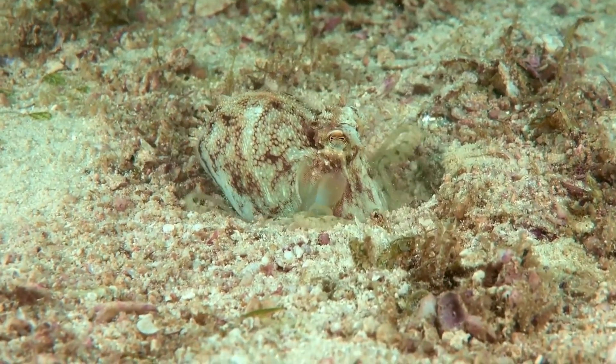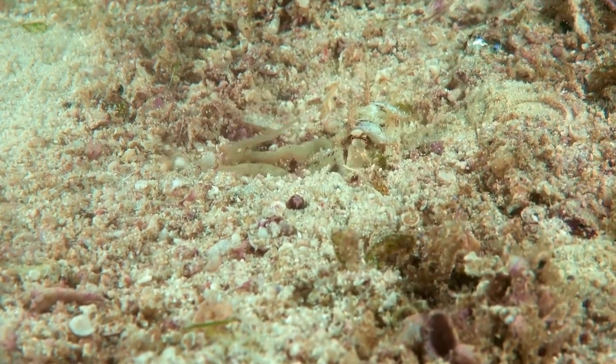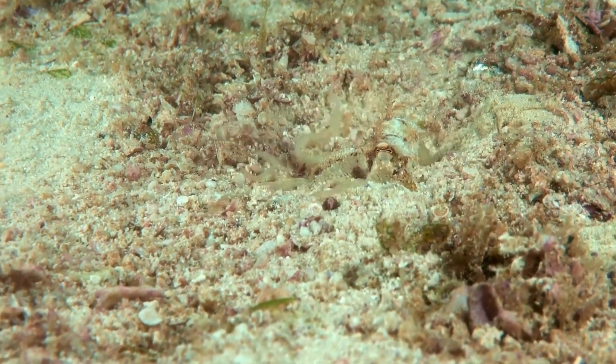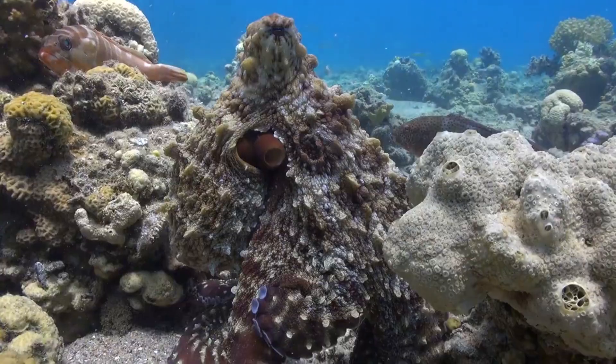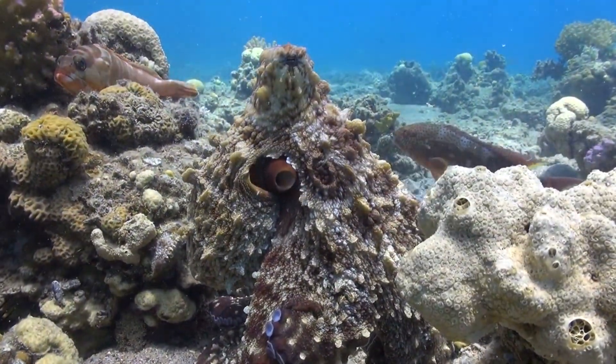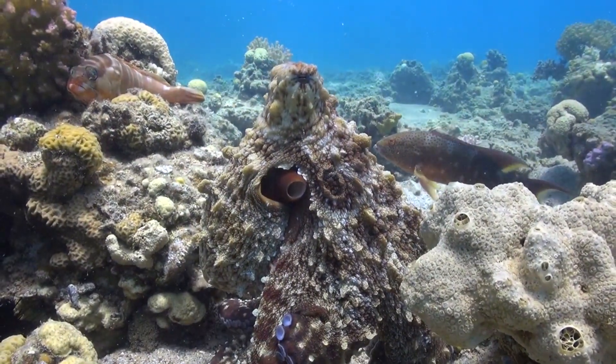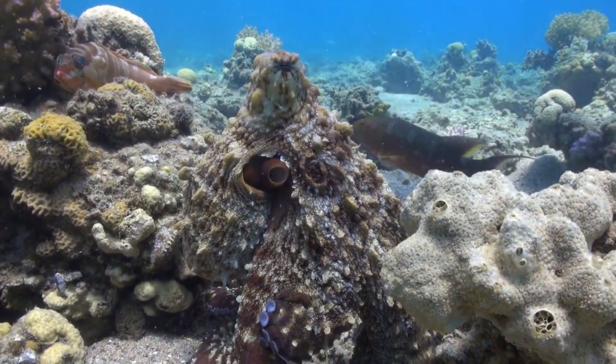The smallest known octopus is the octopus wolfi, measuring only an inch in length and weighing less than a gram, perfectly adapted to its niche environment. Their beak is the only hard part of their body, enabling them to dine on crustaceans, molluscs, and even small fish, showcasing their adaptability as a predator.